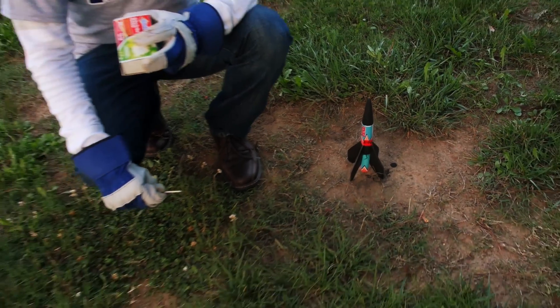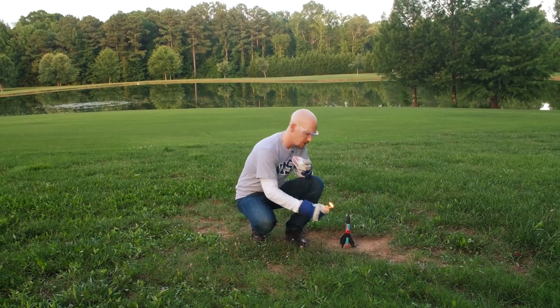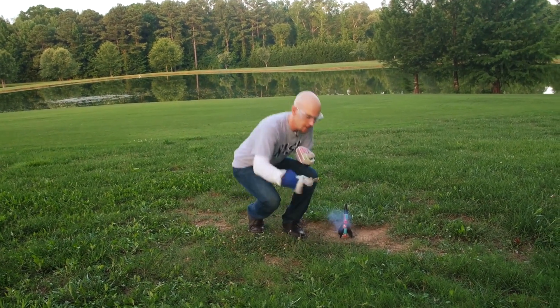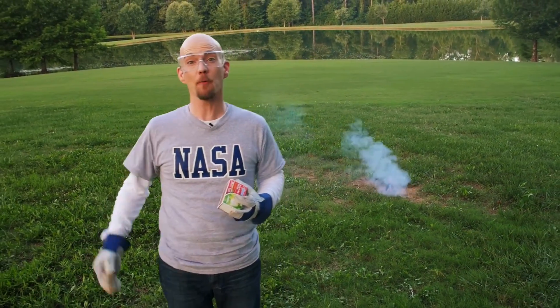Rocket fuel comes in two forms: solid and liquid. For solid fuel, think of a firework. When the lit fuse reaches the fuel — in this case a gunpowder mix — the heat and the oxygen combine to burn the fuel, creating the hot gas to send it shooting skywards.